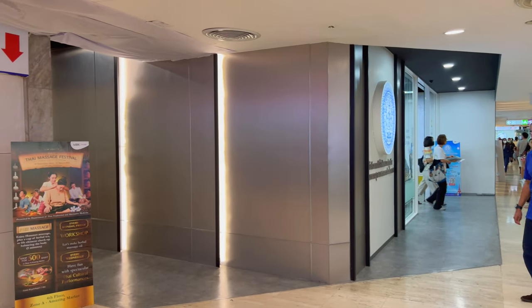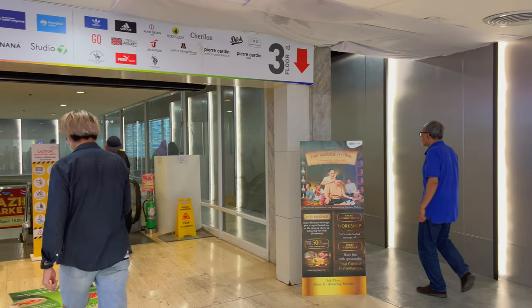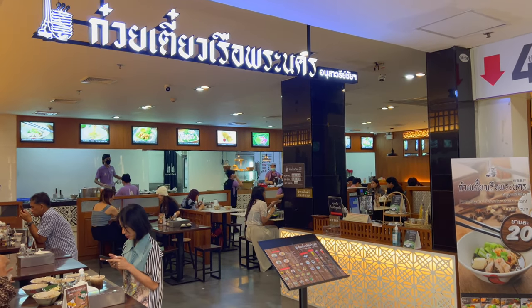Hey everyone, I'm inside the famous MBK Center here in Bangkok, Thailand. I'm going to be eating here at the Pranakorn Noodle Restaurant.